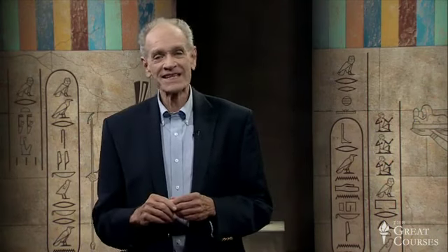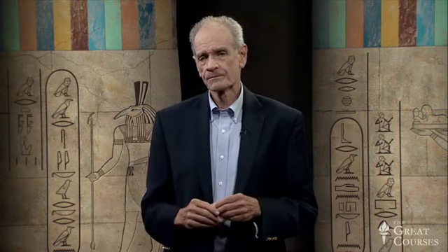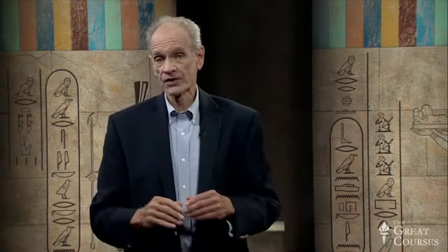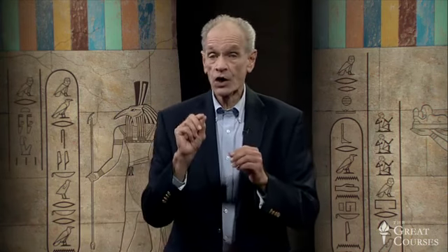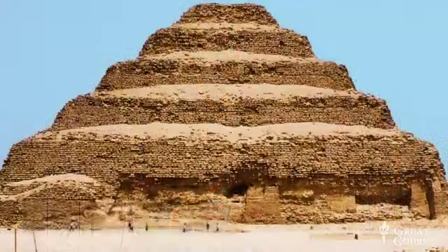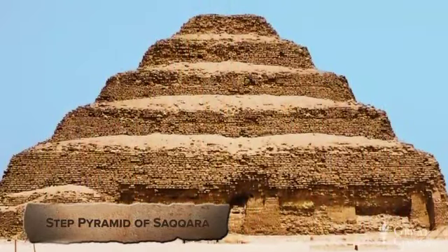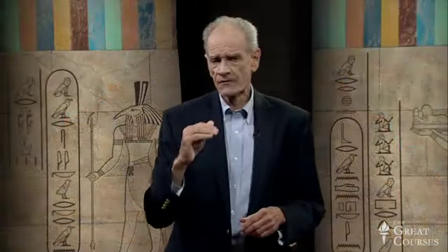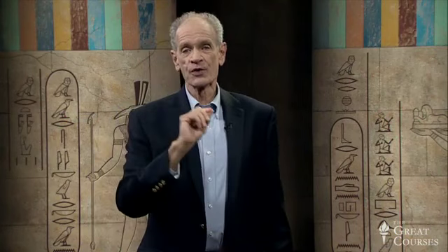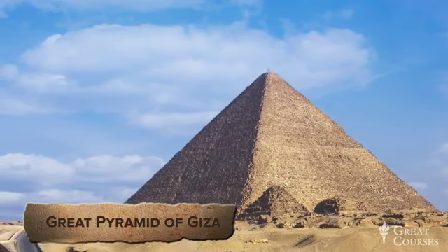I began thinking about this many years ago when I was showing my students the hieroglyphs inside the pyramid of King Unas. Let me give you some background. As you know, the Old Kingdom was the great era of pyramid building, especially the fourth dynasty. At the end of the third dynasty, King Zasr built the first pyramid in history, the Step Pyramid of Saqqara. Then the fourth dynasty filled in the steps and created the first true pyramid. Within a hundred years, the Great Pyramid of Giza was built — all two million blocks of it.